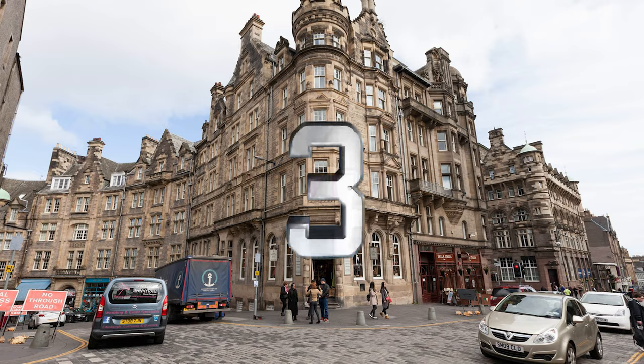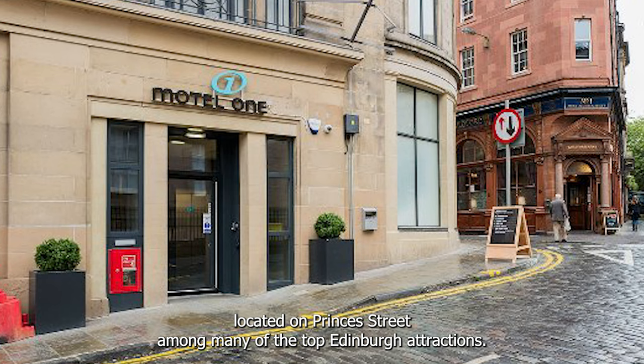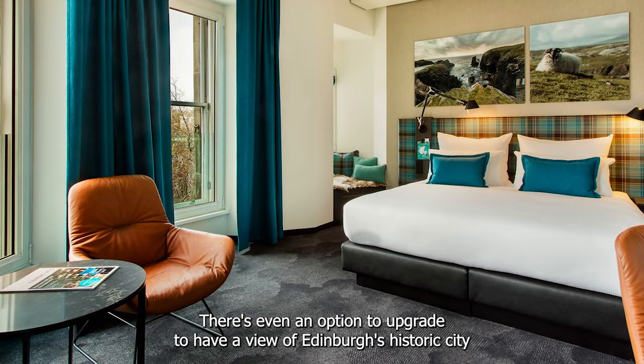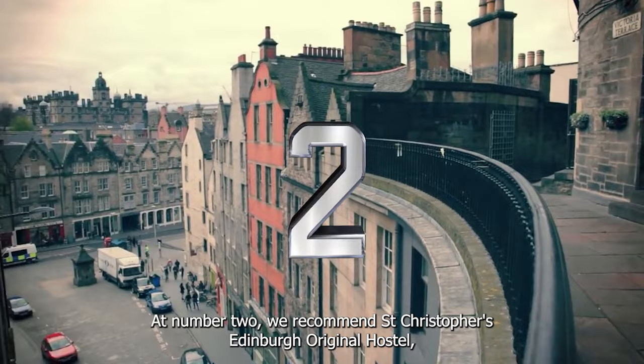At number 3 we recommend Motel 1 Edinburgh Princes. Located on Princes Street amongst many of the top Edinburgh attractions, this motel offers great rooms for everybody. There's even an option to upgrade to have a view of Edinburgh's historic city. At number 2 we recommend Saint Christopher's Edinburgh Original Hostel.